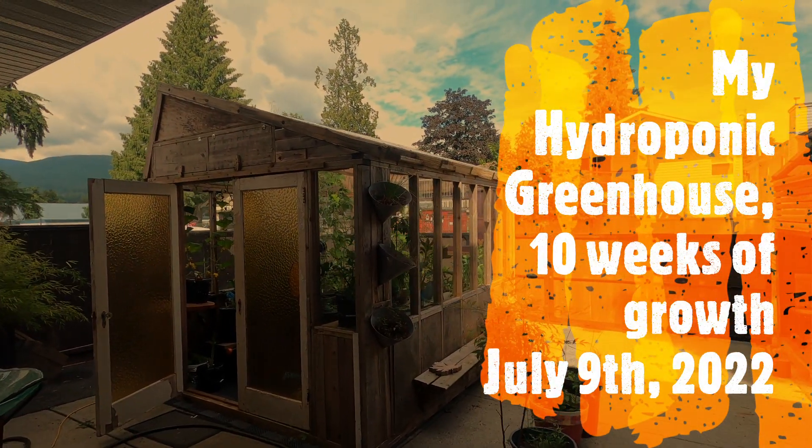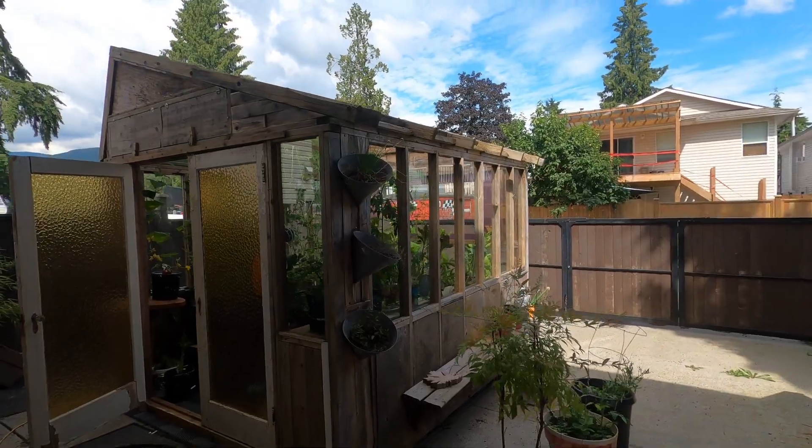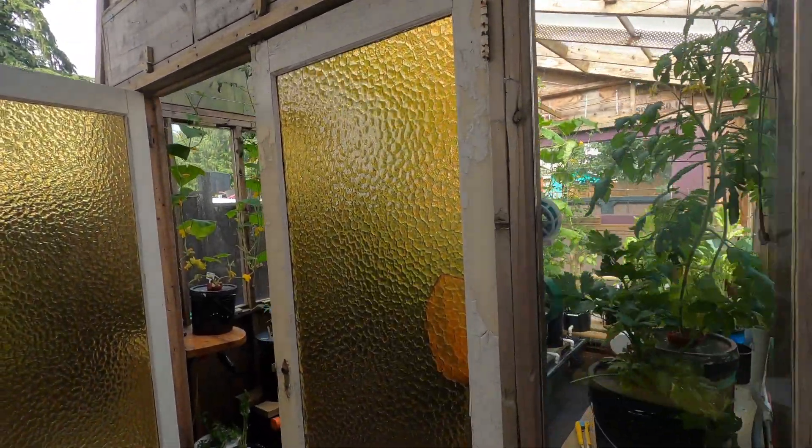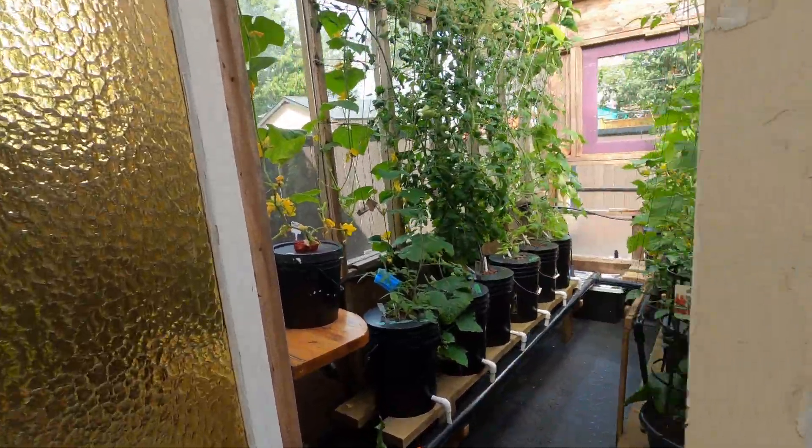Hey everybody, it's July 9th today, so it's 10 weeks that I've been growing in the greenhouse — hydroponics, dutch buckets, cracky buckets.